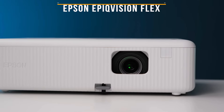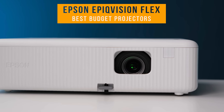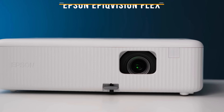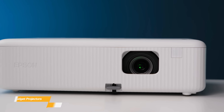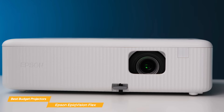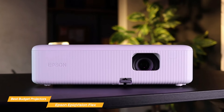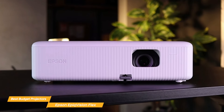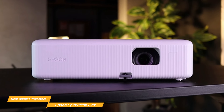Next, I have the Epson Epic Vision Flex. The Epson Epic Vision Flex stands out as a budget-friendly projector with its compact design, a variety of streaming connectivity options, 3-chip 3-LCD technology, reasonable price, and user-friendly setup. For those looking for a great quality, well-rounded budget projector, the Epson Epic Vision Flex might just be the best choice for you.